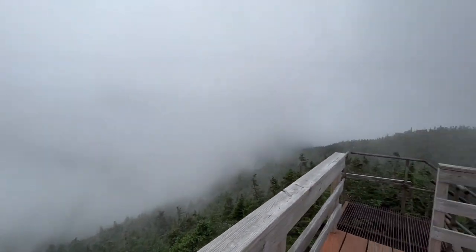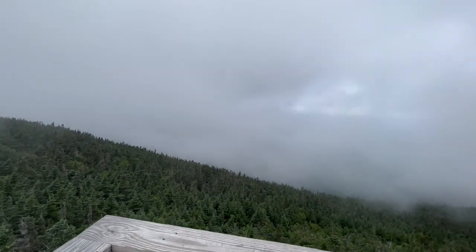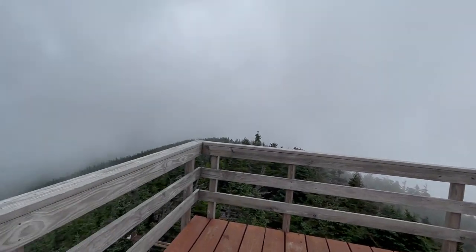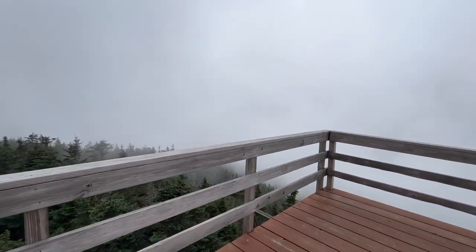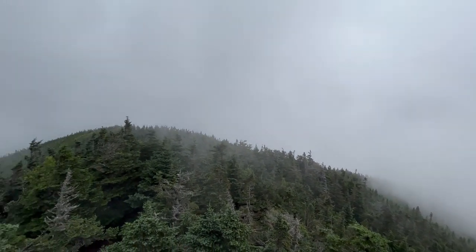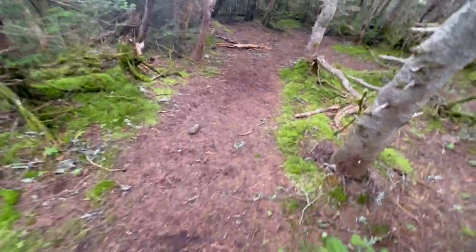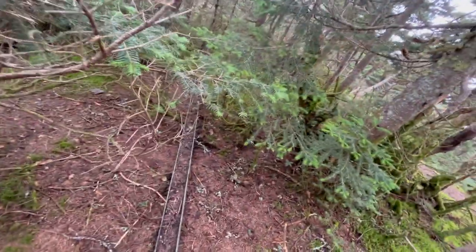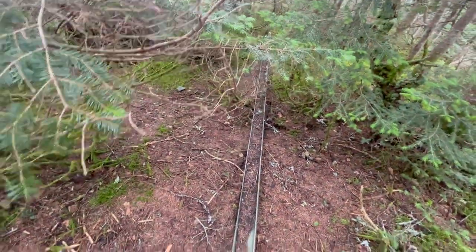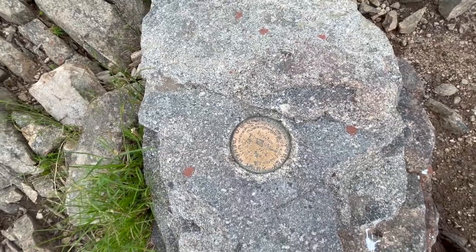All right guys, one last look around this observation tower. So the ridge was this way, but the clouds rolled in quick and I was just enjoying the silence, so we're going to get out of here. I got a couple clips of the way down. Look at this — I went to the side here just to see, and there's another rail. I wonder if this is an extra, or this one got damaged. All right, let's start heading back. And there's the marker.